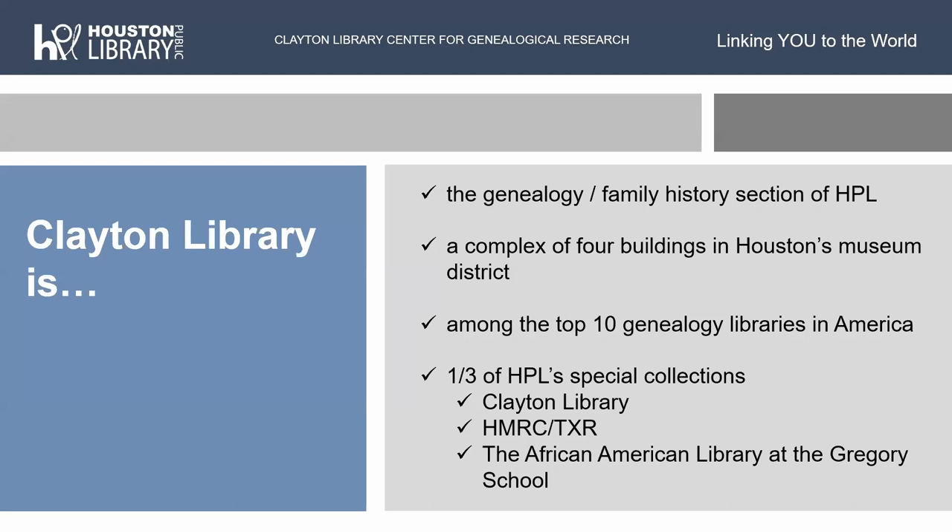We are among the top 10 genealogy libraries in America, right up there close to Allen County. They do have a bigger collection than we do, but we're close. We're one third of the Houston Public Library special collections. There's Clayton Library Center for Genealogical Research, the HMRC or Texas Room — also called the Houston Metropolitan Research Center — which is the Texas and local history collection. We also have the African American Library at the Gregory School, which was a historic African American school building here in Houston.